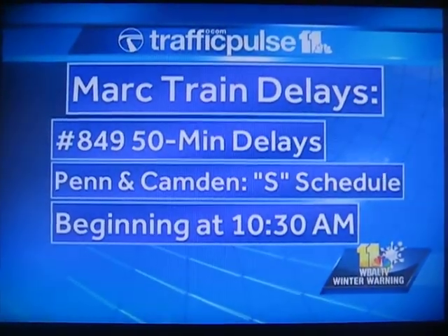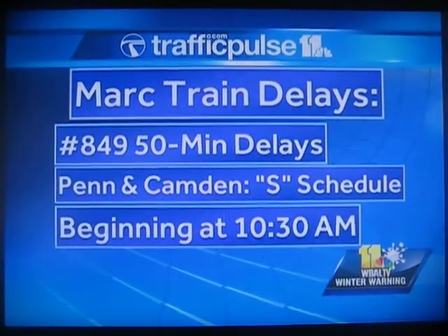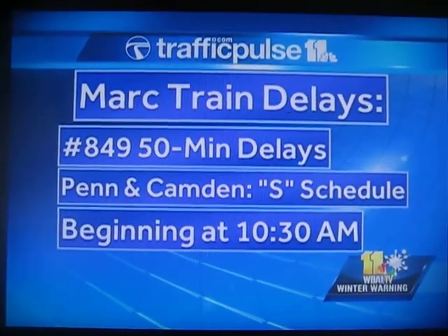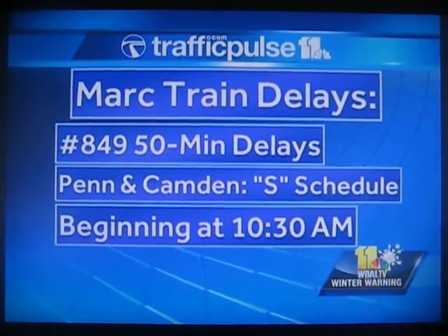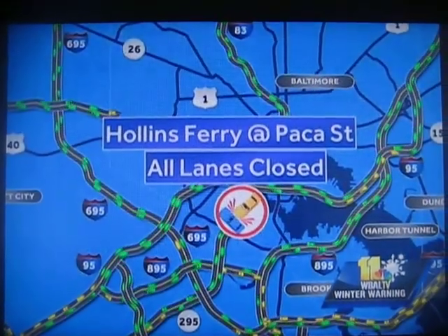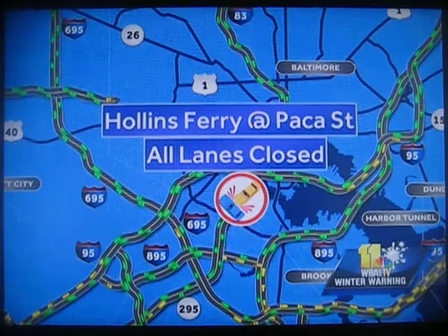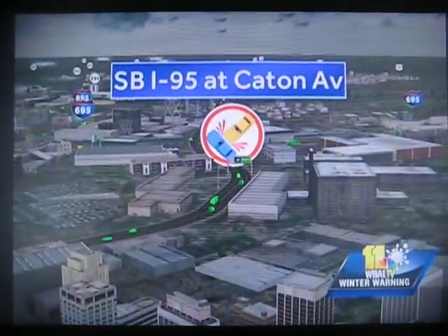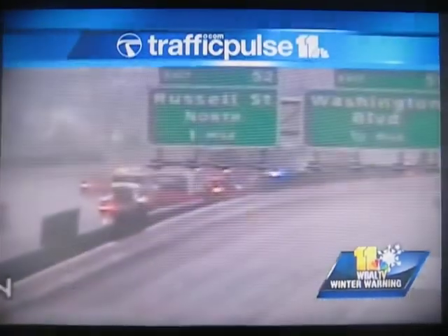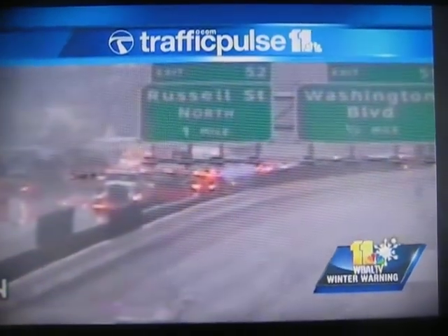Well, as the system continues to pass through, we're dealing with not only accidents around the area, but some marked train delays. Train 849 is 50 minutes behind schedule, and that's due to the accident along Hollands Ferry Road. Also want to let you know that both the Penn and Camden lines are operating on an S schedule beginning at 10:30 this morning, so check on your schedules there. Hollands Ferry and Packer Street remains closed due to an accident involving a train and a car — those lanes will remain closed for a while, so we're suggesting Washington Boulevard as your alternate. Southbound 95, just getting word of an accident at Caton Avenue. It looks like the left lane at least is taken up and it is causing some delays.